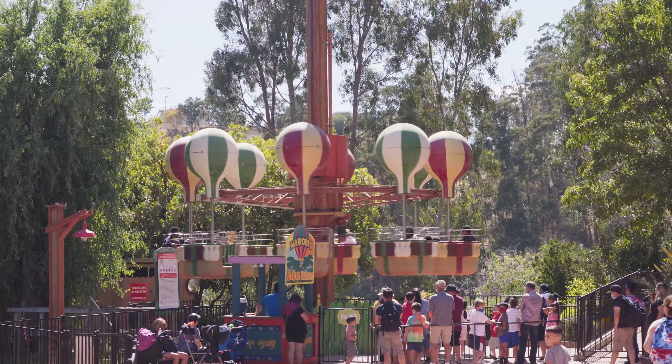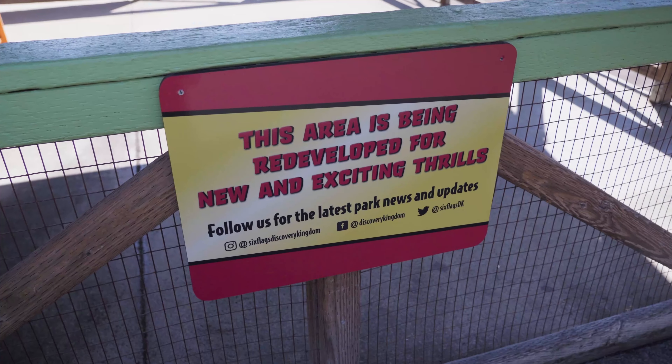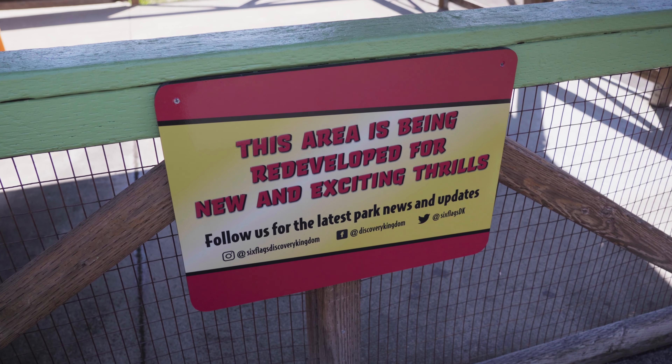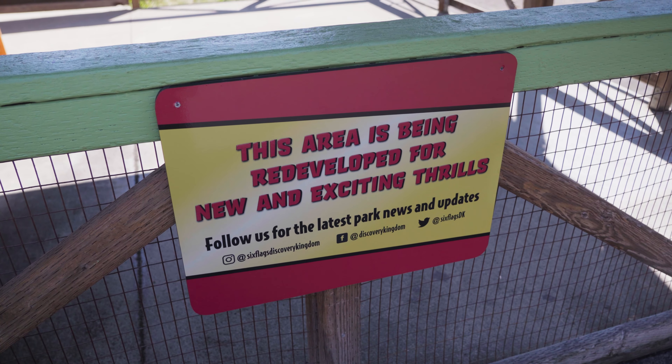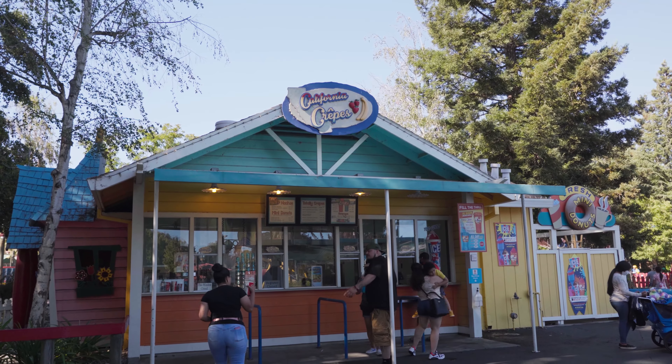Today, we'll start off with some more ride reopenings as Discovery Kingdom continues to staff up. Then we'll move over to ride construction and find out what's going on with some of the closed or under construction rides at the park. And finally, we'll finish the update off with some of the other small changes in the park. So without any more buildup, let's get started.